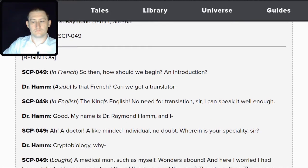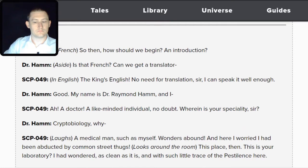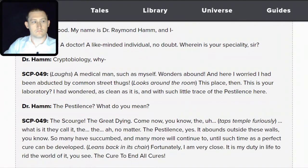Hamm: How would you like to start? Is that French? Can we get a translator? SCP-049: The King's English — no need for translation, sir. I can speak it well enough. Hamm: My name is Dr. Raymond Hamm. SCP-049: A doctor! A like-minded individual, no doubt. Wherein is your speciality, sir? Hamm: Cryptobiology. SCP-049: A medical man such as myself — wonders abound. And here I worried I had been abducted by common street thugs. This place, then, is your laboratory.